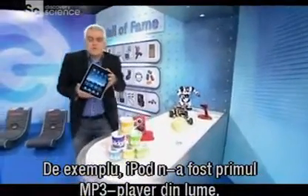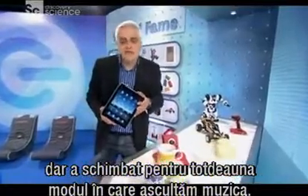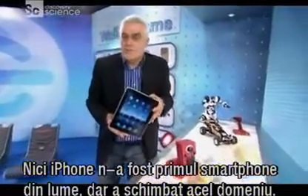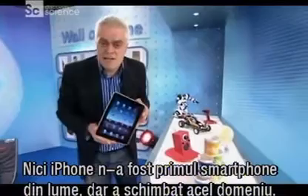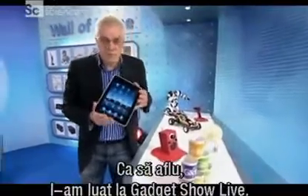Take the iPod. It wasn't the world's first MP3 player, but it's changed the way we listen to music forever. And the iPhone wasn't the world's first smartphone either, but it's changed those forever as well. So, will the iPad change anything forever?